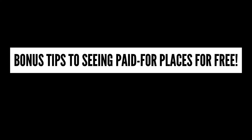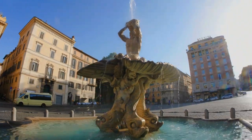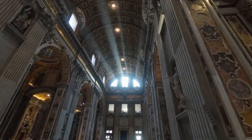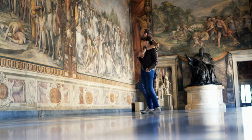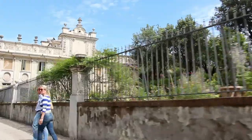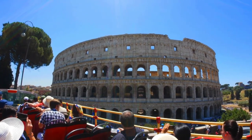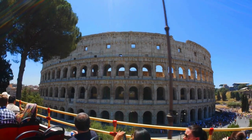As promised, here's a bonus on visiting paid-for places for free — by taking advantage of free Sundays. Rome has hundreds of wonderful museums and sites managed by several different entities: some, like the Colosseum, are run by the Italian state; others, like the Capitoline Museums, are run by the city of Rome; and the Vatican Museums are run by the Vatican. Generally, all Italian state sites and monuments are free for everyone on the first Sunday of every month, year-round — including the Uffizi Gallery in Florence and Pompeii.